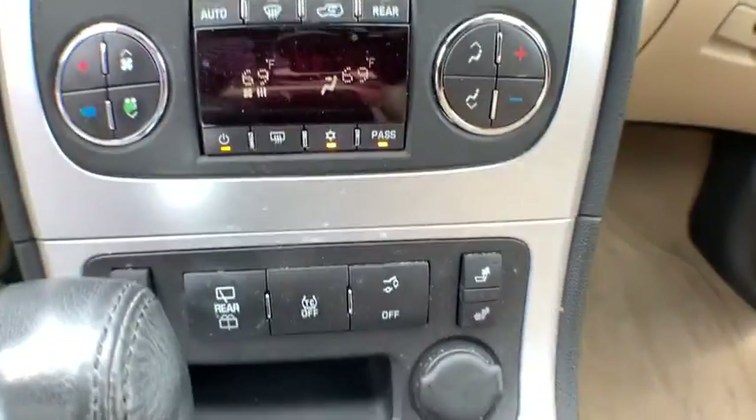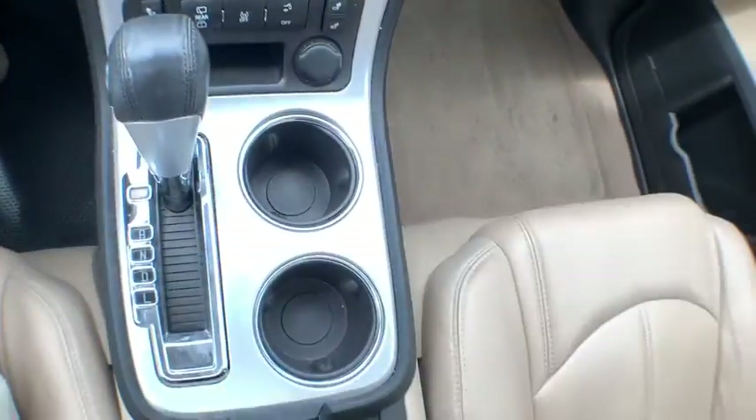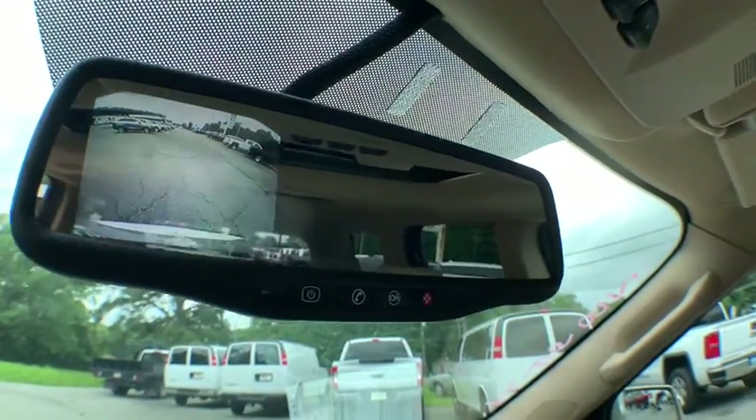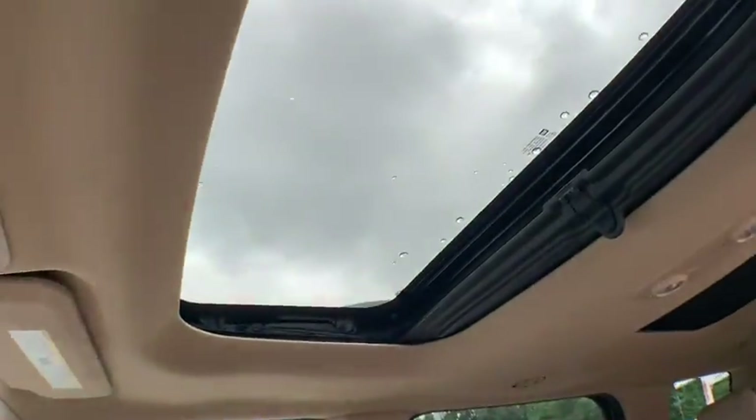Power liftgate, traction control, heated seat, backup camera, power passenger seat, panoramic moonroof, dual airbags, leather wrapped steering wheel, remote vehicle start, power steering, alloy wheel.